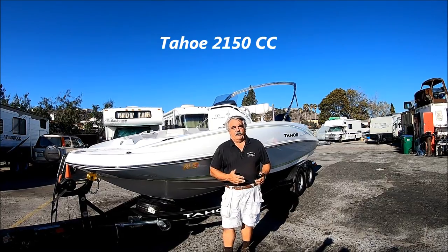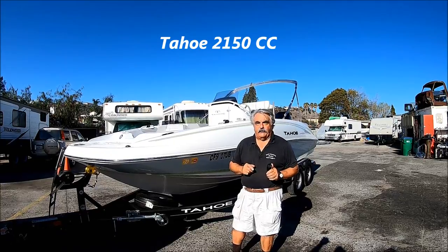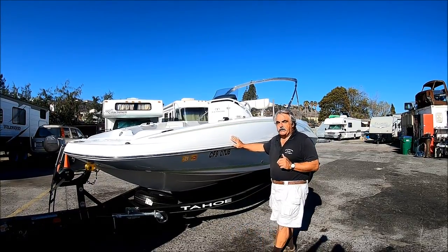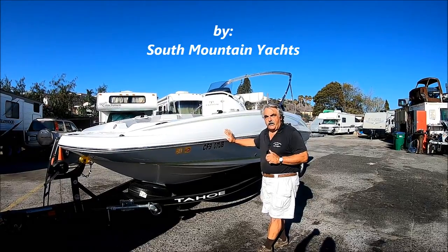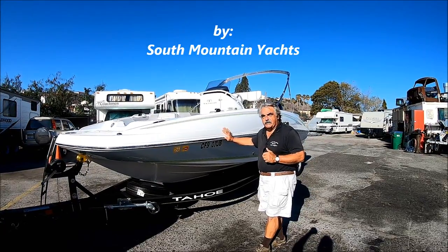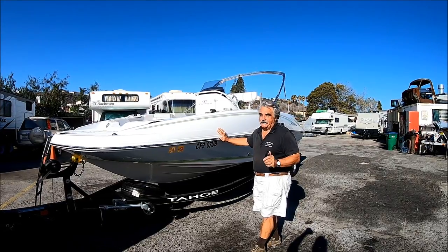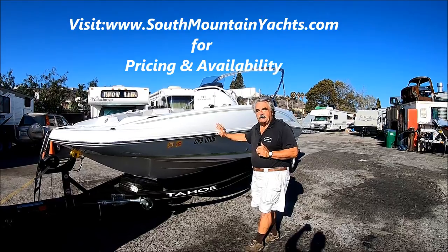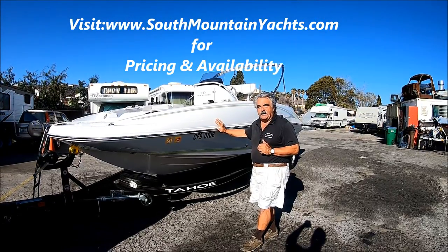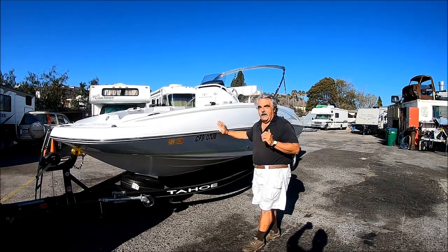Here it is — it's the beginning of January. Are you looking for a good holiday gift? I have one for you. I've got this beautiful 2019 Tahoe. She's a 2150, very low hours, top condition. So make your holidays and get ready for the upcoming summer, because you know it's coming, with this 2019 Tahoe here at South Mountain Yachts. We're going to do a full walk-around tour, so stay tuned and enjoy the day.